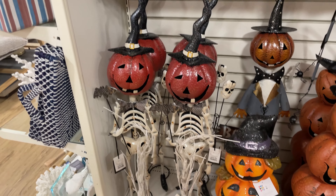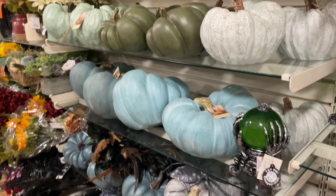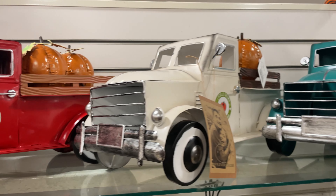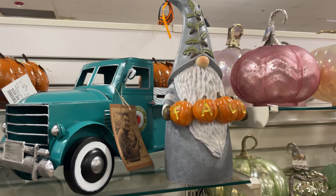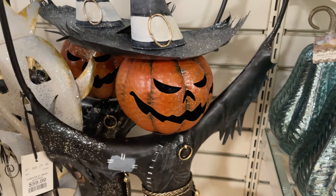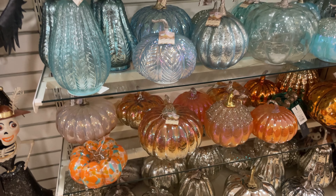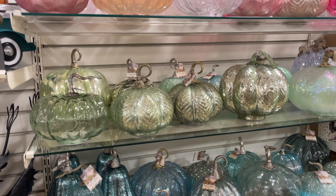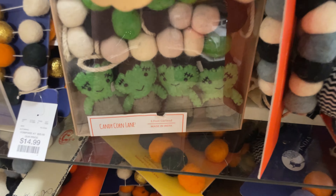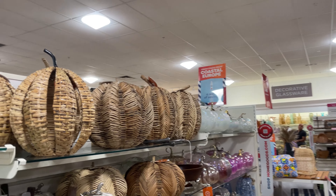This skeleton one is $49.99. There are different colored pumpkin ones too. Look at these adorable fall trucks — I love the teal one! They have more Halloween decor — I love this guy, he's awesome looking. They have glass pumpkins; I have a few at home, I love them, so pretty. And some garland — look at these cute little Frankenstein ones and wooden ones.